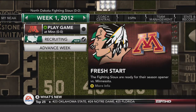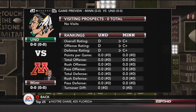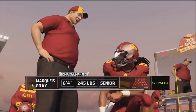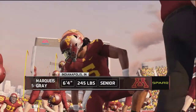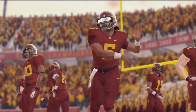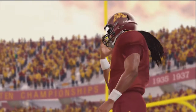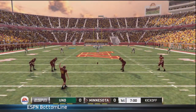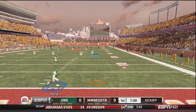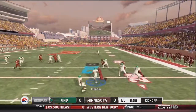Hello everybody and welcome to week one of the University of North Dakota Dynasty here at NCAA 13. We are opening up against Minnesota in the Twin Cities at their fairly new stadium, TCF Bank Stadium. It is a beautiful stadium — I've been there and it is very nice. We're going to look to kick off our start into the FBS against this Big Ten program and a regional rival. It's a pretty good rivalry and we're hoping to continue that into football.